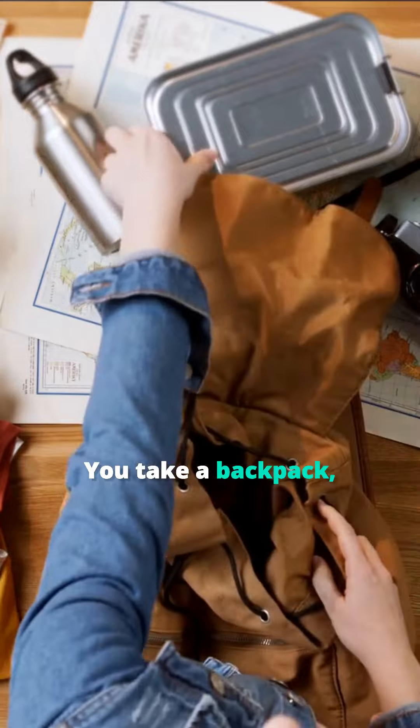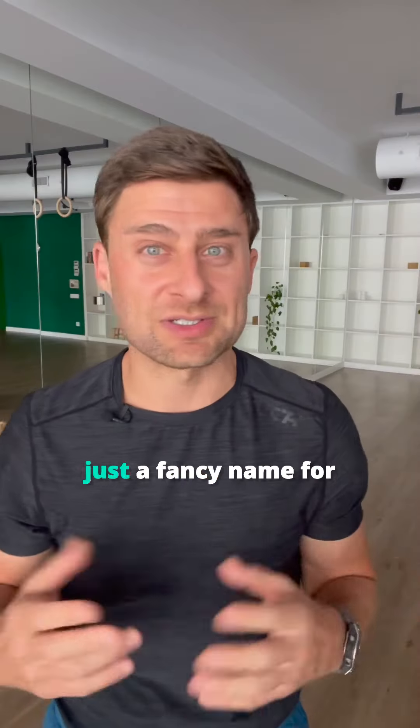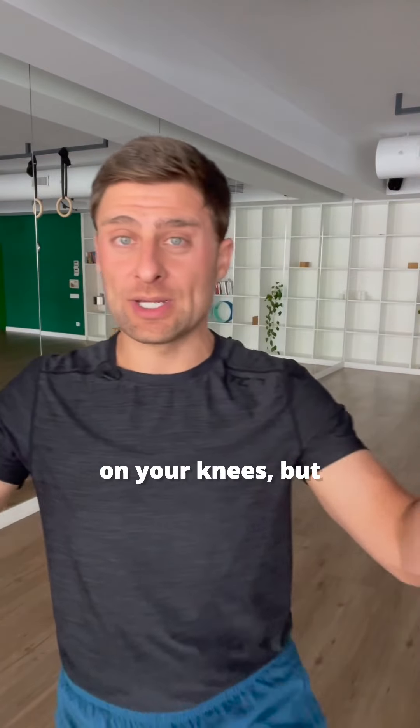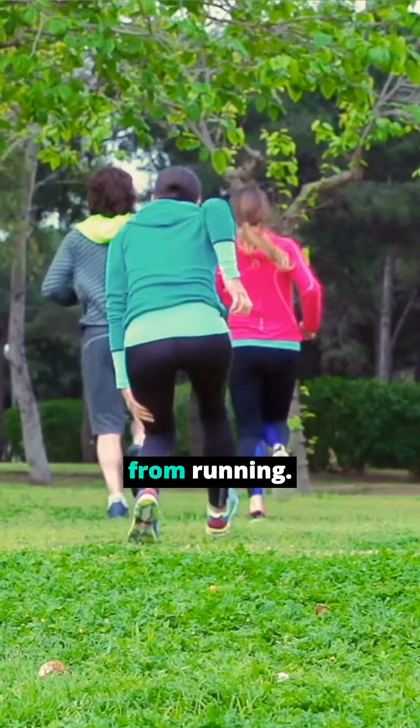Trick number two is called a weighted walk. You take a backpack, throw some weights in there — some call it rucking, just a fancy name for carrying a heavy bag. The extra weight on your back will put extra weight on your knees, but it's not nearly as much pressure as you'd get from running.